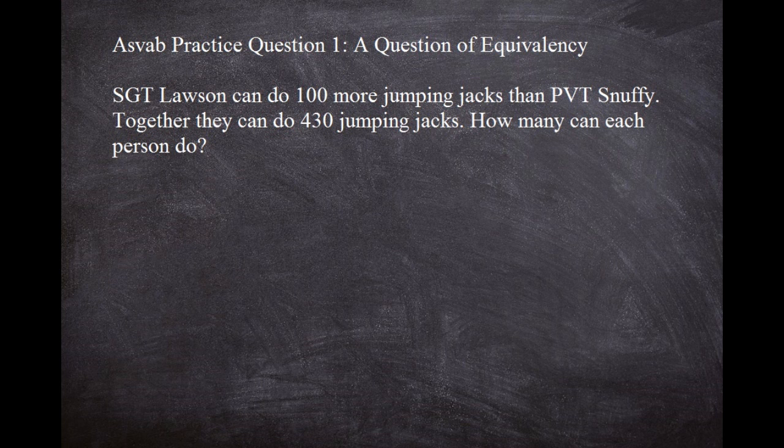A lot of people miss that step — they go right into the calculation. But you need to do that step back. Don't write anything, just do the step back. Now, since we've stepped back, we want to set up our variables. Our variables are going to be Lawson and Snuffy. We'll let L be Lawson and we'll let S be Snuffy. Now, looking at what it's asking us: Sergeant Lawson can do 100 more than Snuffy. So we'll say L equals S plus 100.